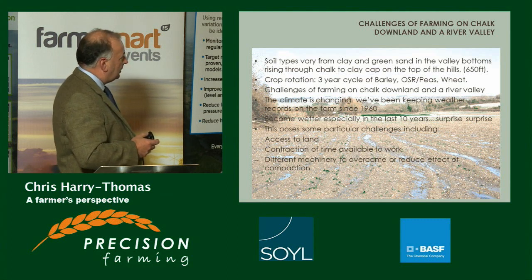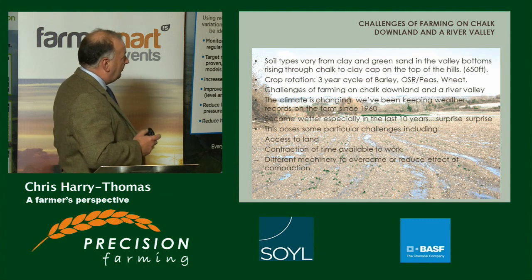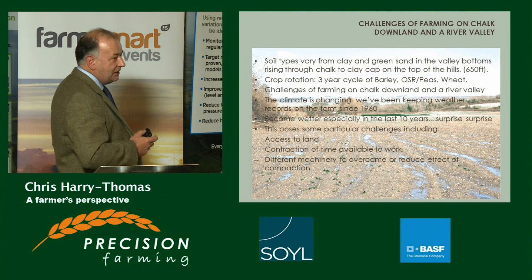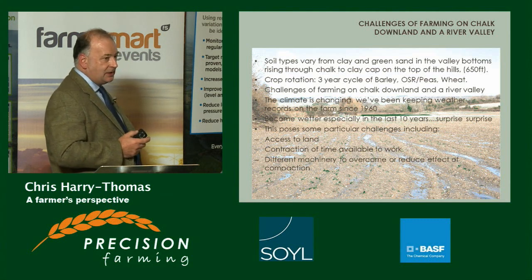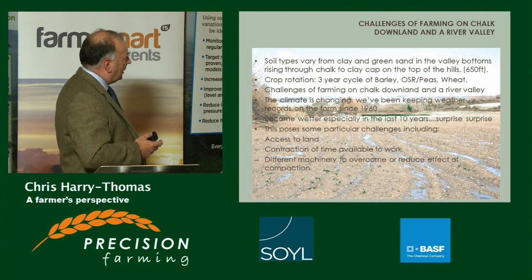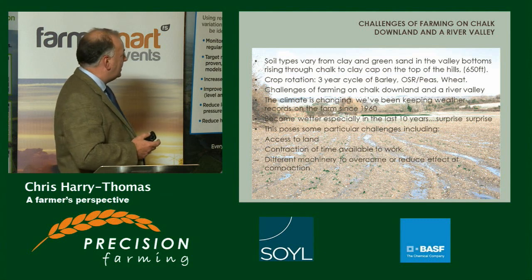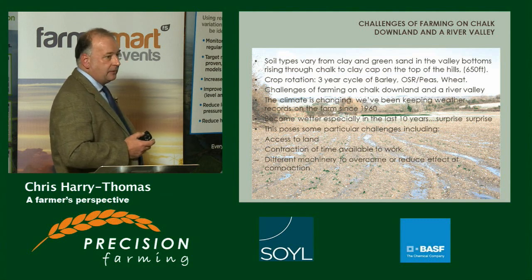Challenges with farming on chalk land and in the river valley are very testing. The climate is changing, and they've been keeping weather records since 1960. The weather has become especially wet in the last 10 years, and especially this last year. This produces particular challenges including access to the land, contraction of time available to work, and the need for different machinery to overcome and reduce the effect of compaction.